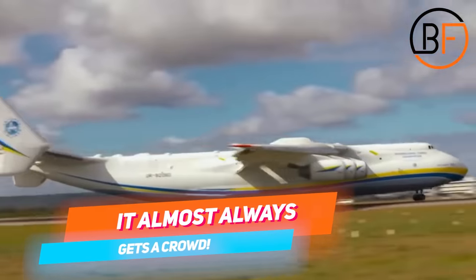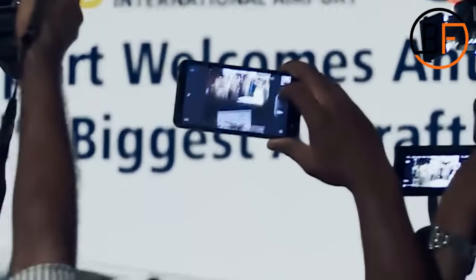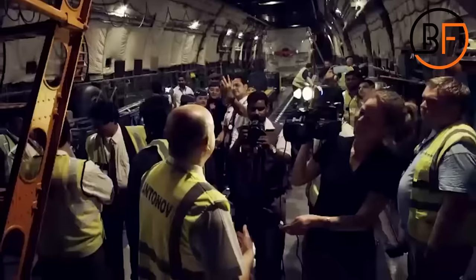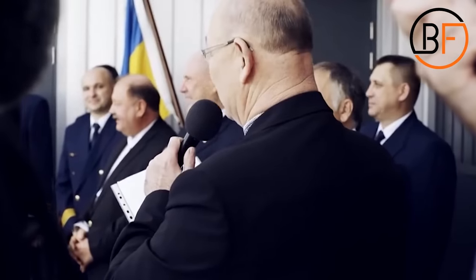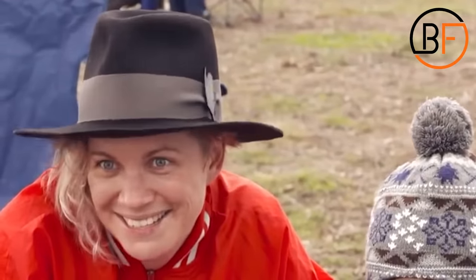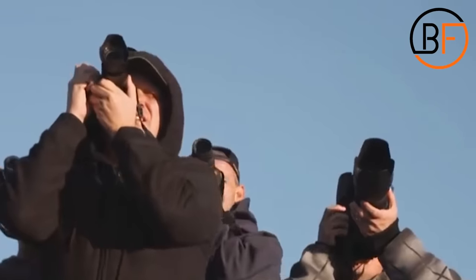It almost always draws a crowd. Because this is the largest plane in the world, pilot Antonov says they're welcomed with celebrations everywhere they go. In Hawaii and in India, entire delegations of airport staff came to meet the crew. People took photos and even brought a cake. In Perth, about 30,000 people gathered to see the landing of this spectacular flying beast. One spectator even mentioned they were planning a vacation to London just to see this plane take off and land.